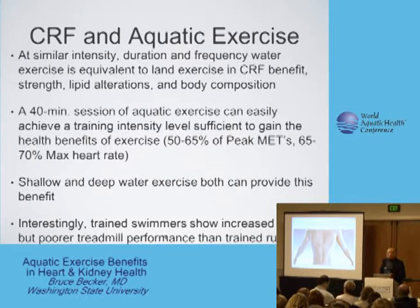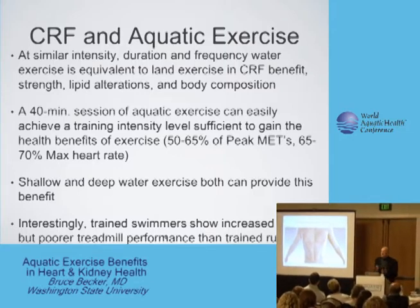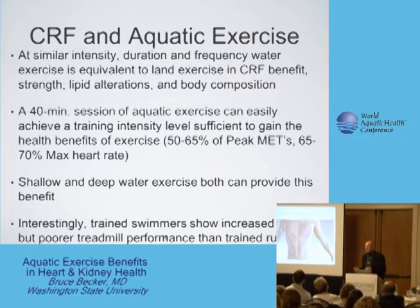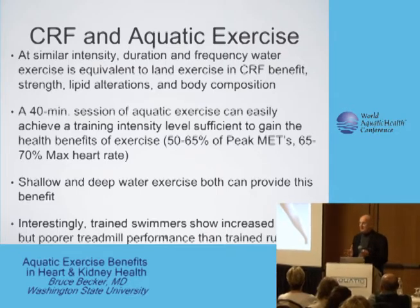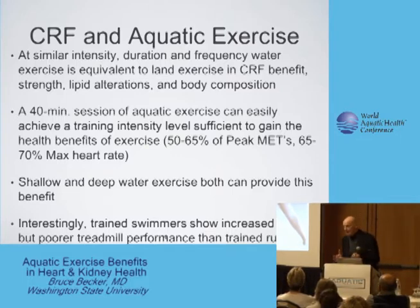Congestive failure is the inability of the heart muscle to essentially overpower the vascular resistance presented by the body. It leaves typically blood remaining within the ventricle at the end of contraction. That can happen because of ischemia, viral myocardopathy, or a variety of other reasons. But net of it all, it's the inability of the muscle to effectively propel blood through the system.